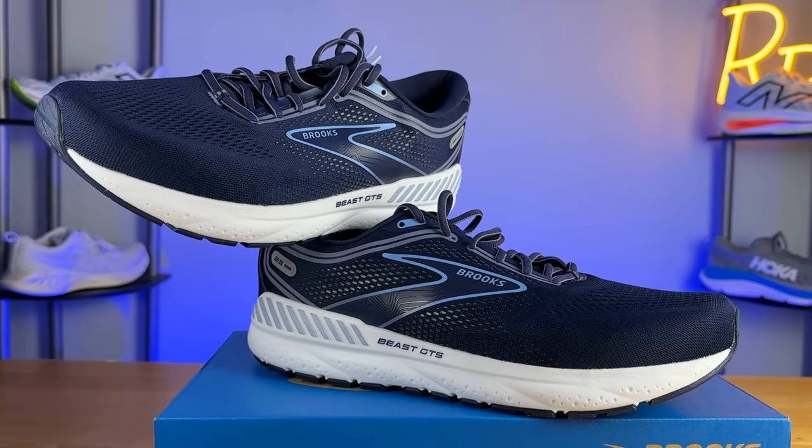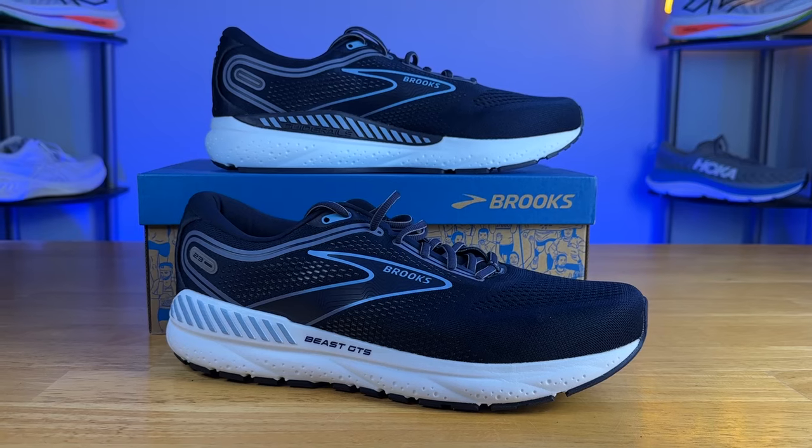So who is the Brooks Beast for? It's for any runner or walker that needs the most amount of support and guidance possible. The Brooks Beast is probably one of the most popular motion control shoes around, and we don't see too many motion control shoes anymore. The stability running shoe space has had a lot of evolution lately, with more creative solutions compared to the very traditional, firm, and incredibly stiff setup we see here with the Brooks Beast.